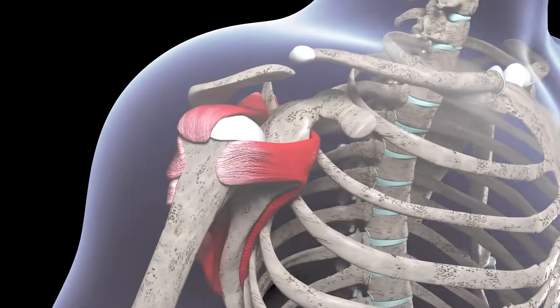The shoulder joint is an incredible mechanism, allowing us to move our arms in various directions. It's supported by a complex network of muscles, tendons, and ligaments, including the famous rotator cuff.